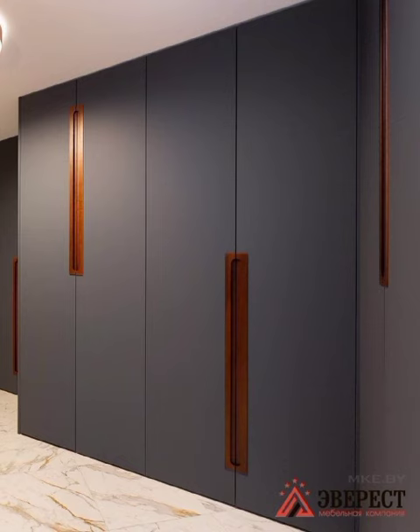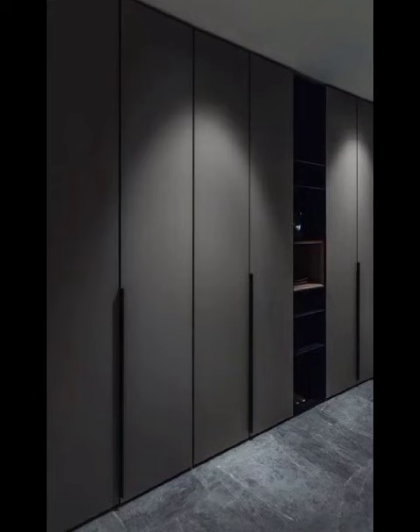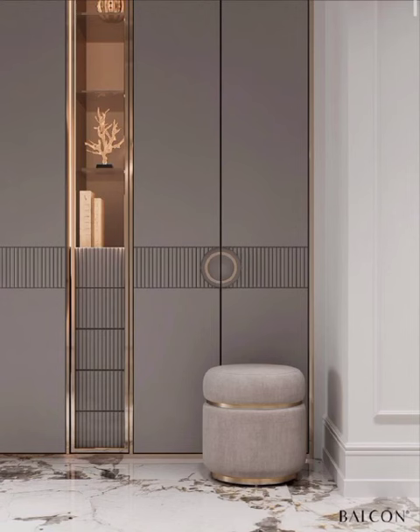Moving on, we will explore the world of modular cupboards, providing customizable solutions for every space and need. These versatile designs offer flexibility, allowing you to rearrange and configure the cupboards to suit your evolving requirements. Perfect for small apartments or expanding families, modular cupboards maximize space utilization and ensure an organized and functional home.